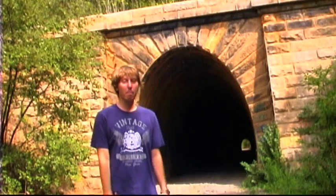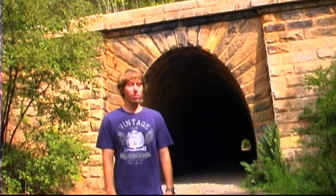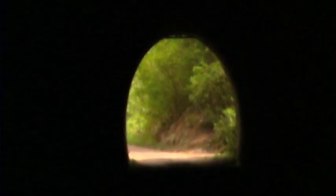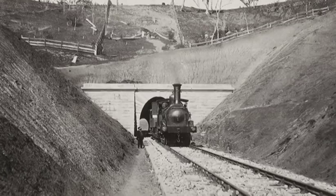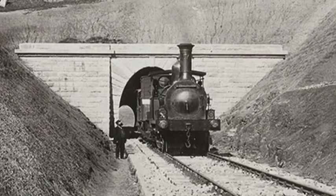G'day, welcome back to Walkabouters Guide to Australia. We're still in Picton. This is the Red Bank Range Railway Tunnel — at least it used to be. Now it's just called the Mushroom Tunnel. And it's very haunted. It was built in 1867 as a real railway tunnel, but it's not in use anymore.